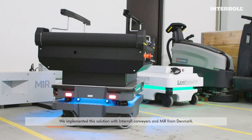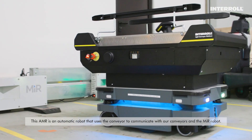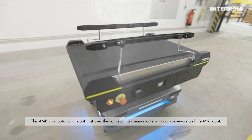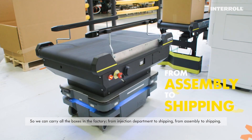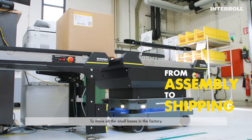We implemented the solution with the Interroll conveyors and MIR in Denmark. We created this new solution called IMR — an automatic robot system that uses the conveyor to communicate with our conveyors and the MIR robots, so we can handle all the boxes in the factory from the injection department to shipping, from assembly to shipping, moving all the small boxes throughout the factory.